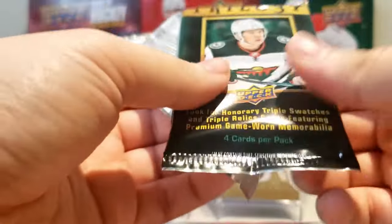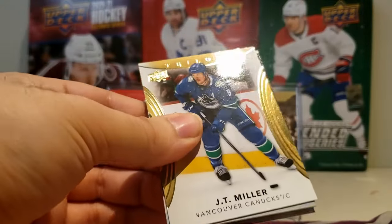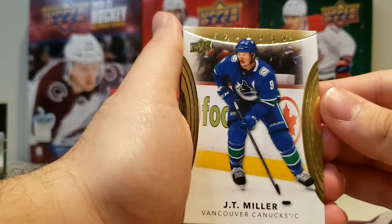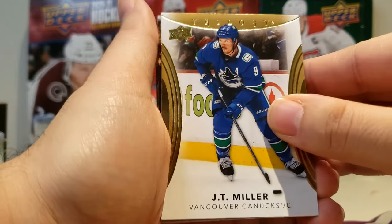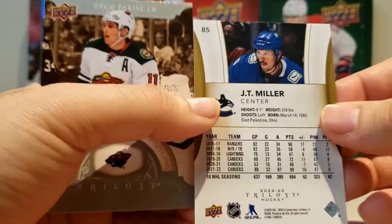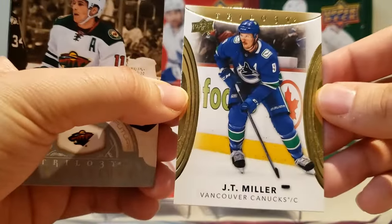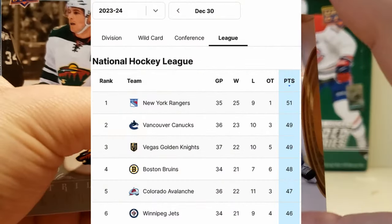Got to be careful because the one box I did open, the jersey card is on the back. Okay, so here's our base — JT Miller. I see something behind it, just a base, we'll get into that in a sec. JT Miller — Canucks are doing pretty good this year. They've been a surprise. I think Rick Tocchet's been doing a good job of getting those guys into shape.